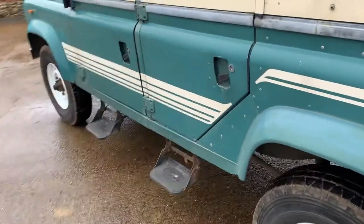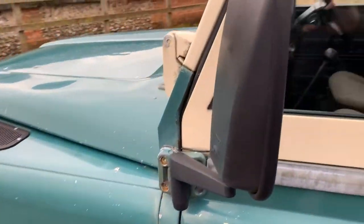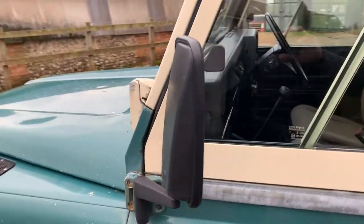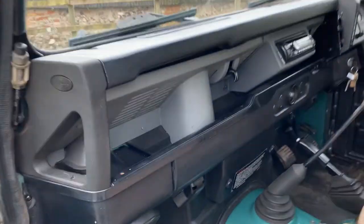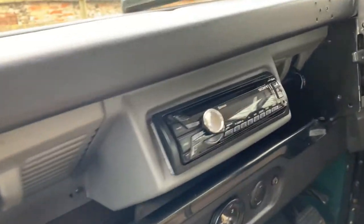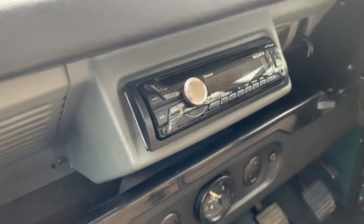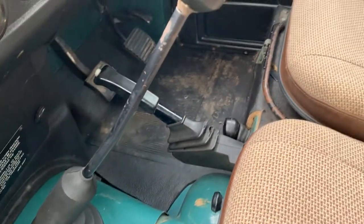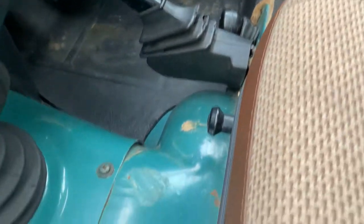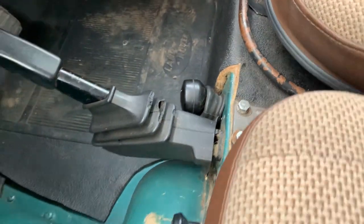It's got these nice blind spot mirrors on it — they seem to be a nice addition, not seen those before but they're pretty good. The only other concession to modernity is a modern stereo, a Sony Bluetooth system. And you don't see this very often — that's the original four-speed gearbox with the pneumatic diff lock and the high-low down there.